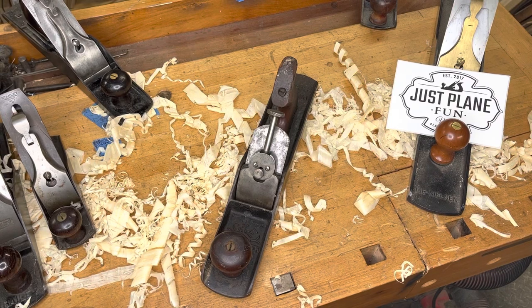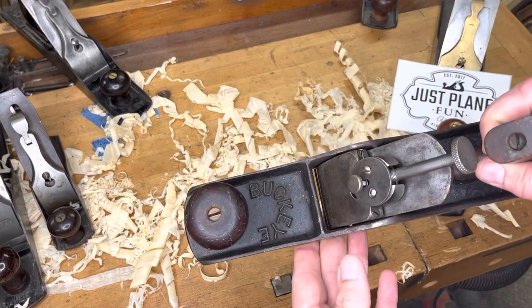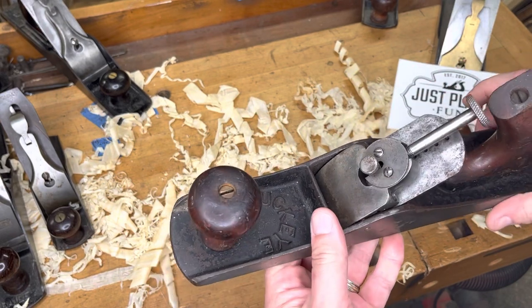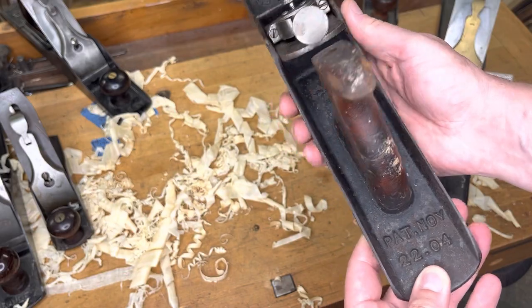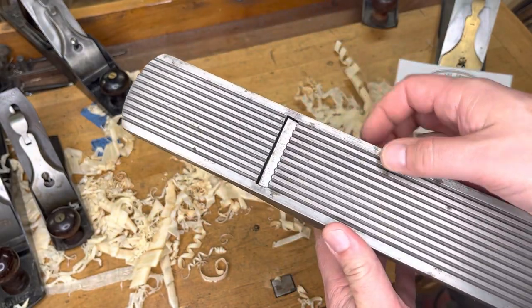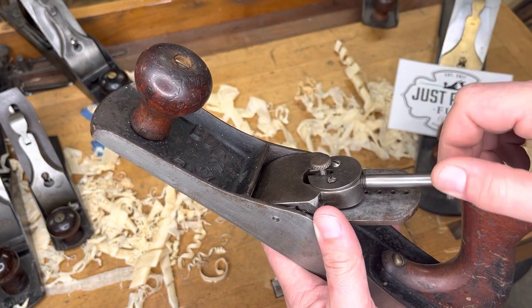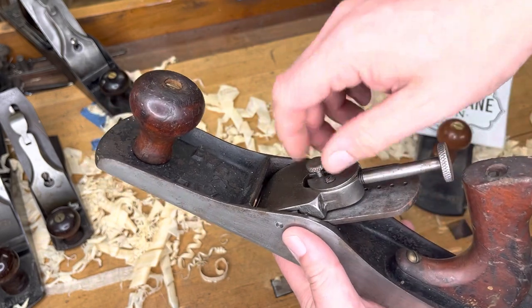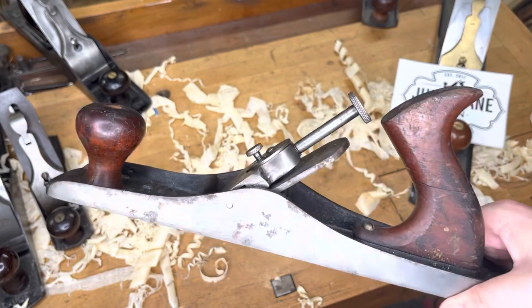Top 10 lists don't have to have only 10 items, so of course we have an honorable mention. Being from Michigan, having this Buckeye in here — this thing probably shouldn't even be in my shop — but I'll make an exception. This is a Buckeye, a fairly uncommon plane, patented in 1904. It does have a corrugated sole, which is pretty legit, and a really unique adjustment mechanism for moving the blade up and down. Honorable mention coming in at number 11: the Buckeye number five size.